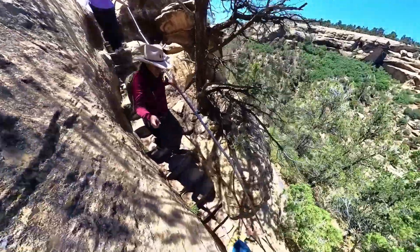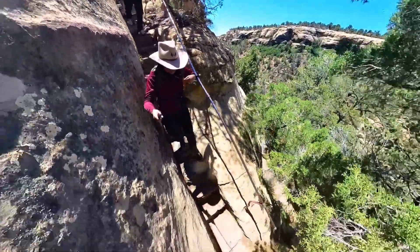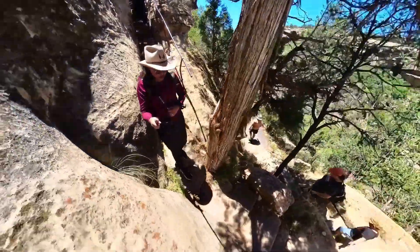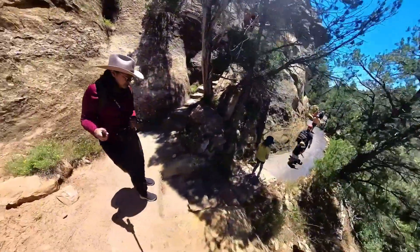The first part of the tour is this whole set of stairs going down the cliffside. It's kind of scary because you see the cliff on one side, and sometimes it gets really narrow too. It's not even a straight stairway — it's like a zigzag stairway.